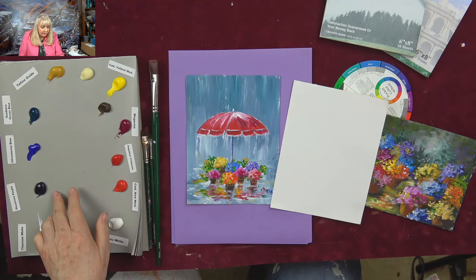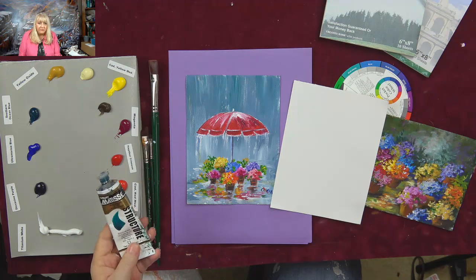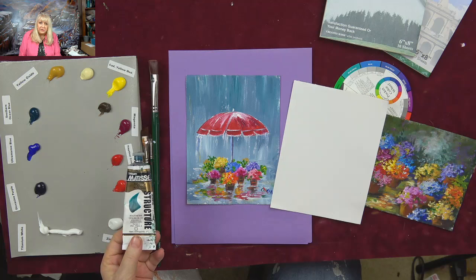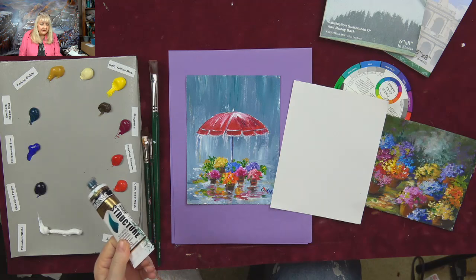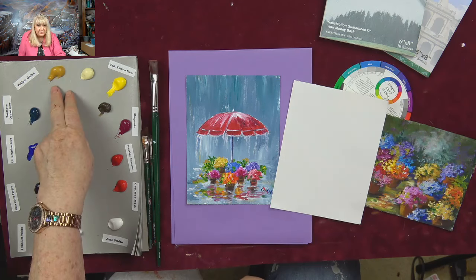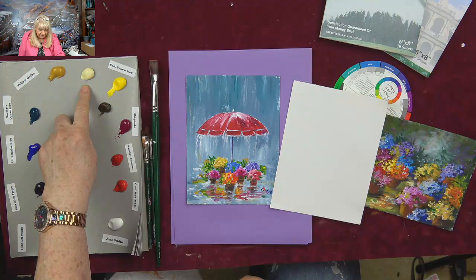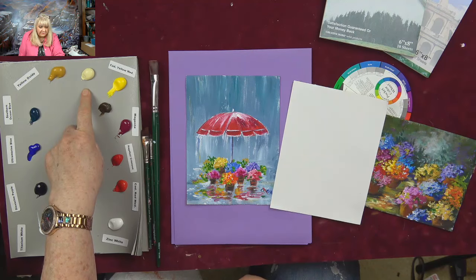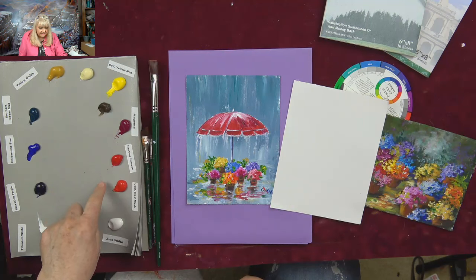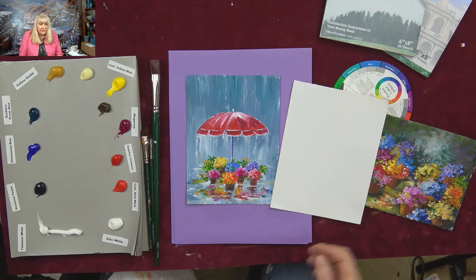We're going to have titanium white, phthalo, dioxazine purple, ultramarine blue. I am using today a new blue — Southern Ocean blue. If you don't have this, just use phthalo. That's a Matisse color from Australia. Yellow oxide and Naples yellow — if you don't have Naples yellow, you're just going to add a little white to cad yellow medium. Burnt umber, magenta, naphthol crimson, and cad red medium. Basically, flowers are kind of the things where you can paint right out of the tube, so whatever you've got handy, use those.